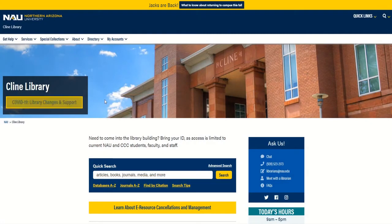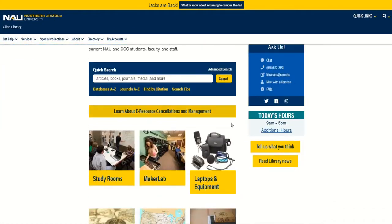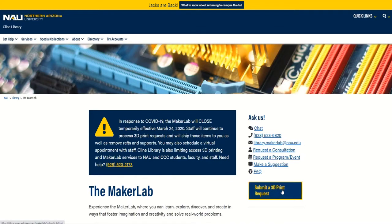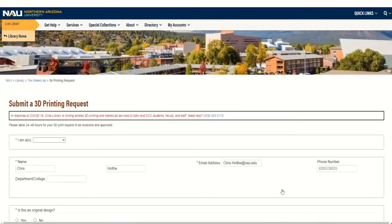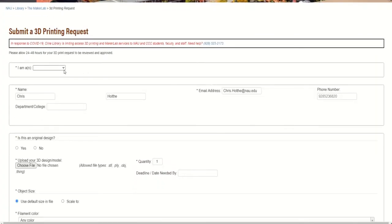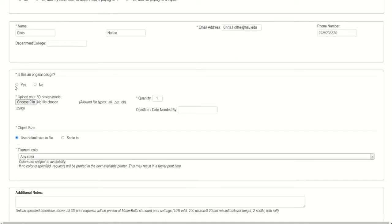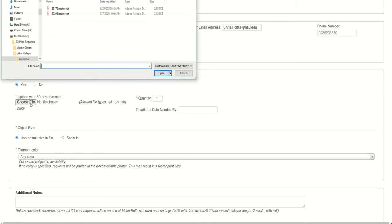To submit a model for 3D printing, first visit our website at nau.edu/library/makerlab, then select our Submit a 3D Print Request form. Complete this form starting with your NAU affiliation. Determine the delivery method and payment method for your model, and fill out some basic contact info. Next you'll need to upload your design. File types allowed are .stl, .ply, .obj, and .thing files.